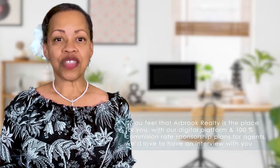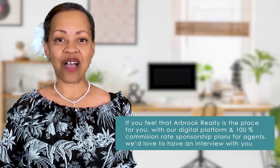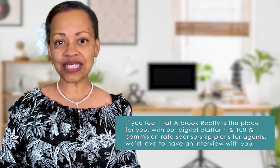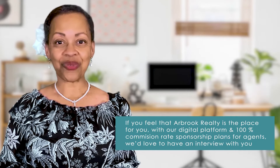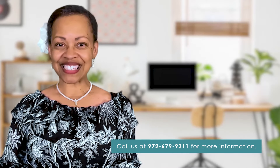If you feel that Arbrook Realty is a place for you, with our 100% digital platform and our 100% commission rate sponsorship plans for agents, we'd love to interview with you. Arbrook Realty, where we birth dreams and build legacies.